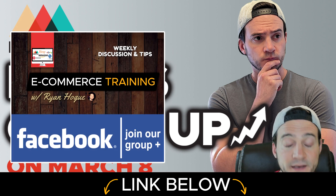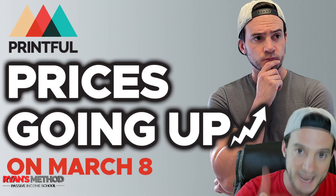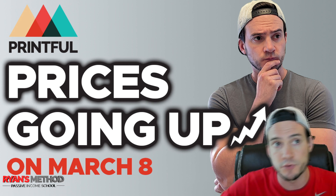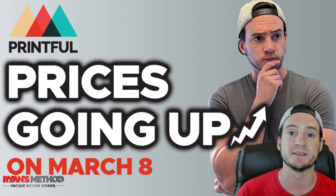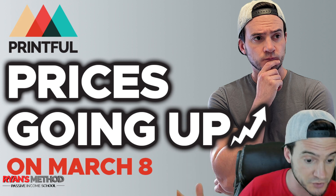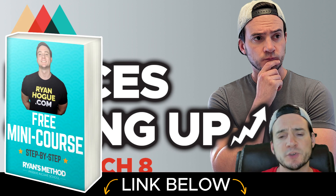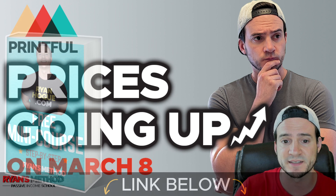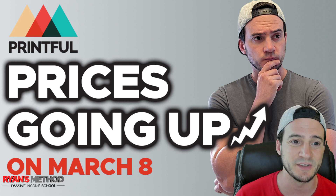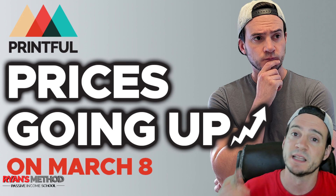They are changing some of their shipping prices too. My goal in this video is to get you all up to date on what to expect tomorrow when the pricing changes go live, and then talk you through some of your options — whether it's an alternative production partner on a product-by-product basis. We'll even talk about Amazon, where you're not necessarily stuck with Printful, though there will be a bit of a manual process involved.